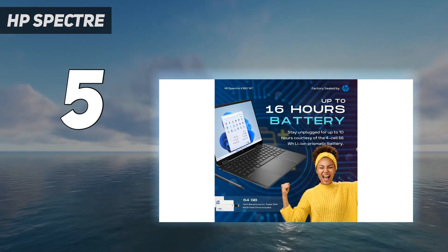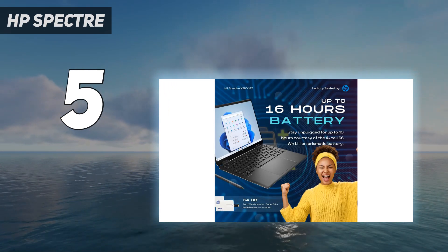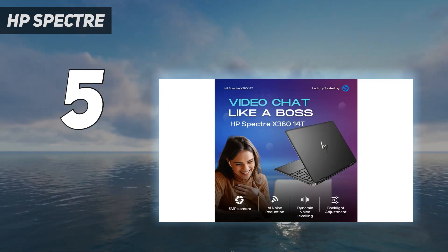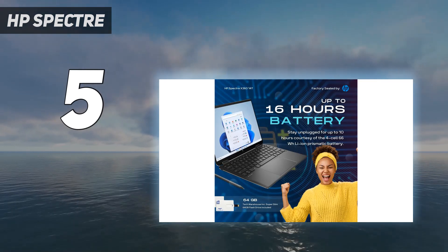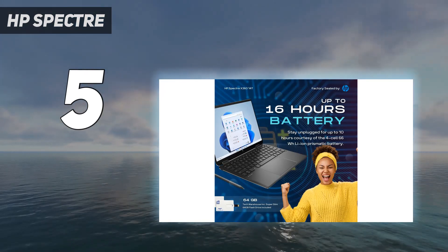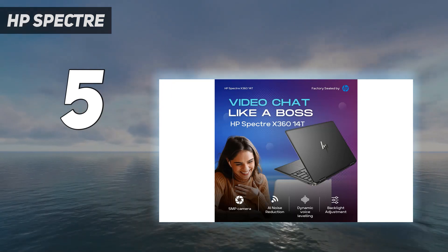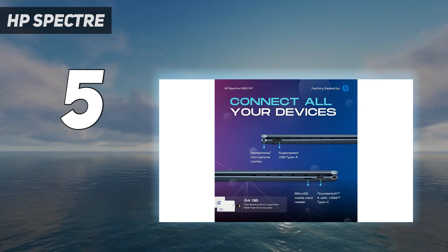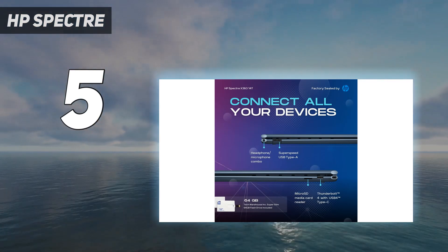Its Intel Meteor Lake CPU can easily handle tasks like web browsing, text processing, spreadsheets, and even more demanding workloads like programming and photo editing. Thermal throttling is minimal despite its thin and compact design, and the laptop doesn't get hot or loud. You get a fingerprint sensor and a facial recognition camera for quick logins.